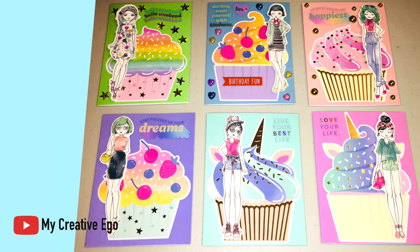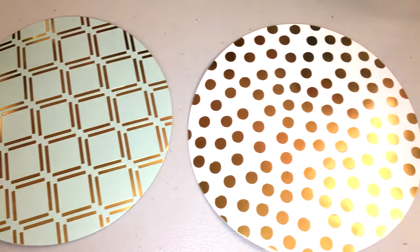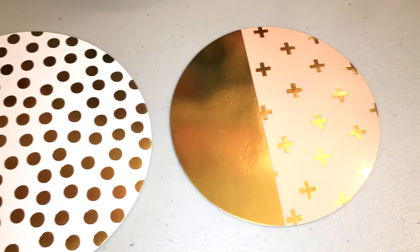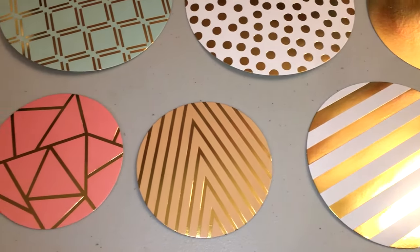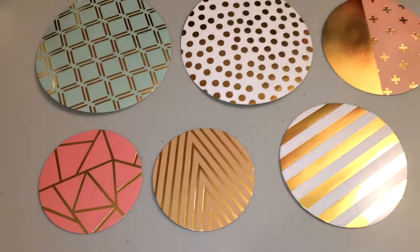Now that we're done with the cards, let's talk about some other really affordable items that you can find at Hobby Lobby. You can also find these in that school supply area, so don't leave that poster board aisle. You can pick up these cutouts — you get six different designs and a total of 36 pieces. My camera does not want to focus too much on these because they have gold foil on them, which is super pretty.